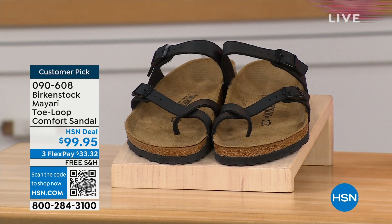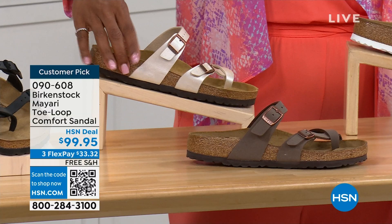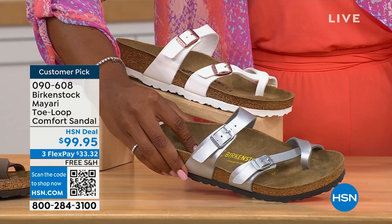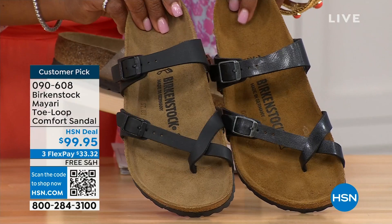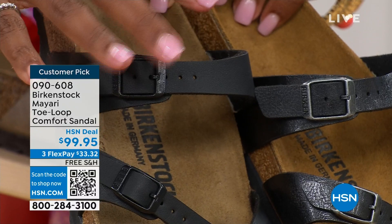We have them in black — a nice matte flat black. This one is called Antique, a pearlized creamy color. We also have it in Mocha. There's White, and Silver. We also have Graceful Taupe, and this one is called Licorice. I'm going to pull the black and the licorice right next to each other so you can see the difference: black is a matte black, licorice is shiny. You'll also notice that the footbeds are different colors.